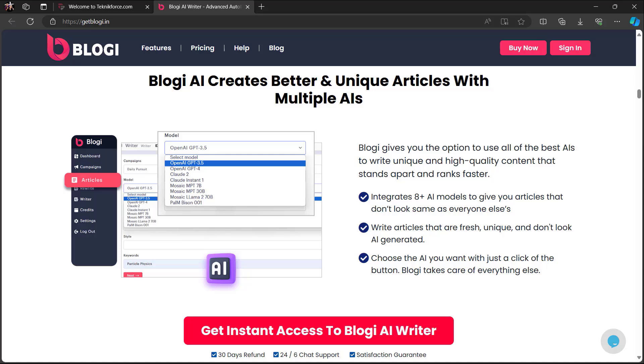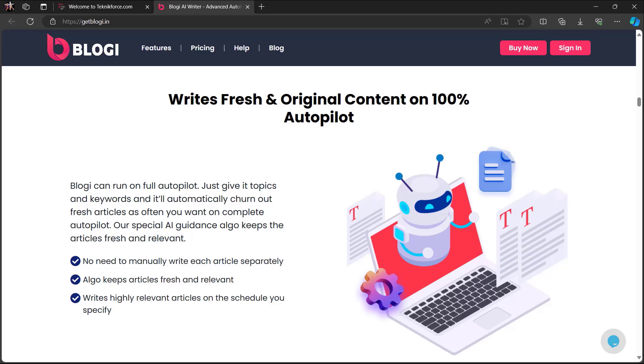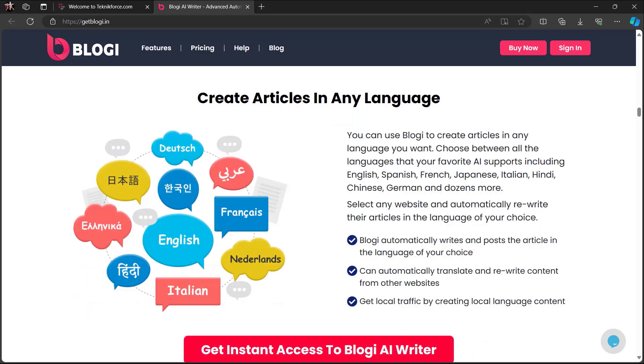Bloggy AI creates better and unique articles with multiple AIs, giving you the option to use all the best AIs to write unique, high-quality content that stands apart and ranks faster. It writes fresh and original content on 100% autopilot. Just give it topics and keywords and it will automatically churn out fresh articles as often as you want. No need to manually write each article separately. Bloggy keeps articles fresh and relevant, writing highly relevant articles on the schedule you specify.